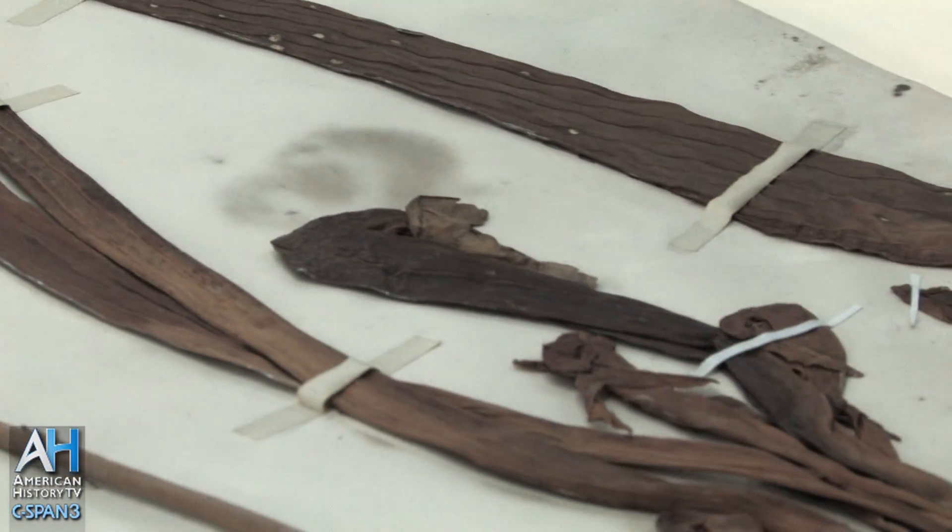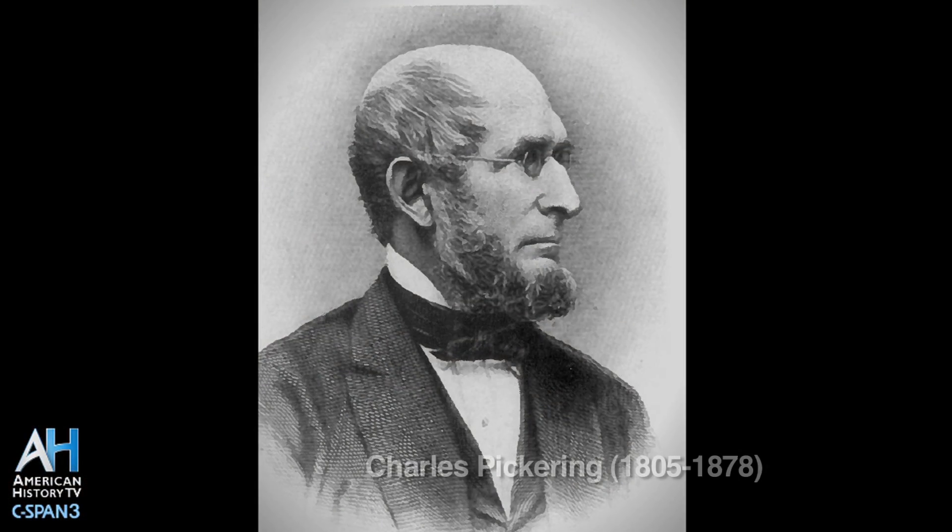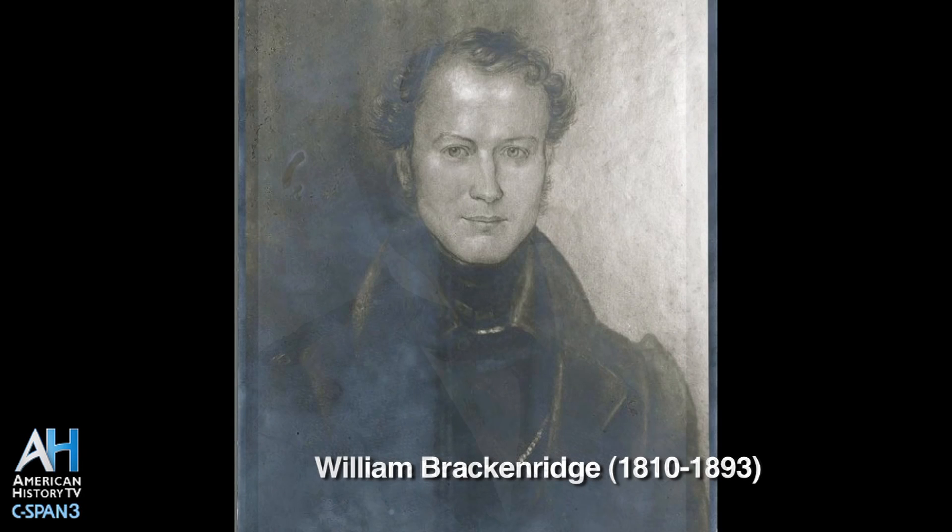The three primary individuals on the expedition from a botanical point of view were Charles Pickering, who was a very accomplished and broadly based scientist — both plants, animals, and so forth — William Brackenridge, who was the only non-American on the expedition, a Scot invited at the very last minute, and a fellow named William Rich, who had very little expertise and was primarily a Washington, D.C. native responsible for setting up garden and flower shows on weekends.